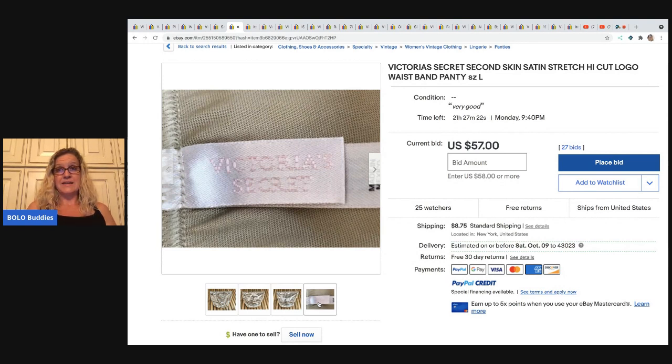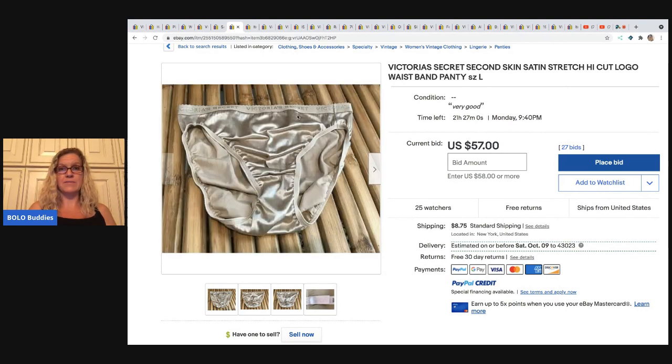Victoria's Secret second skin satin is a bolo — it has been a bolo since as long as I can remember. People love the second skin satin line. I'm surprised Victoria's Secret doesn't bring it back because it's retired vintage, hard to find, and goes for big money almost always on eBay. Go ahead and do a search on Victoria's Secret second skin satin, search solds high to low, and check it out — you'll be amazed.